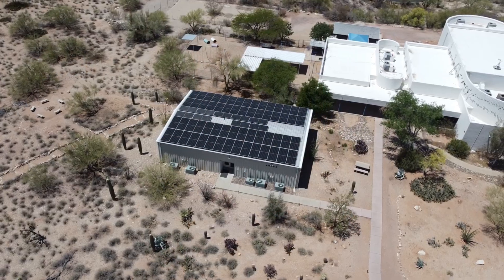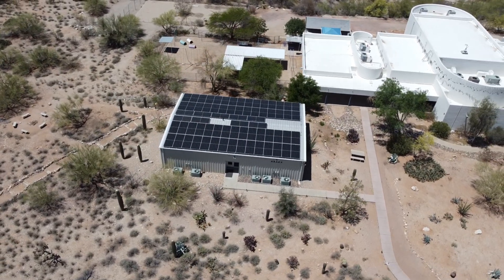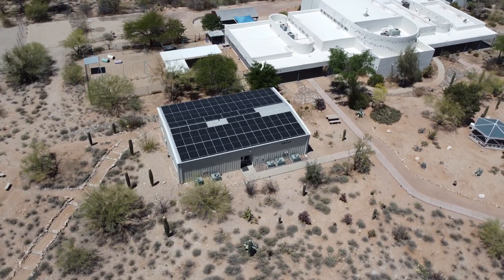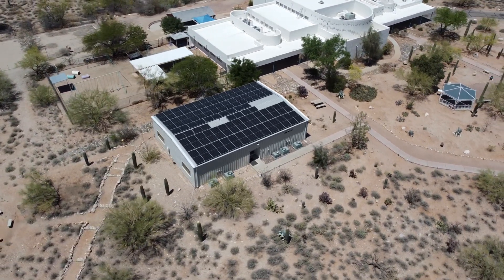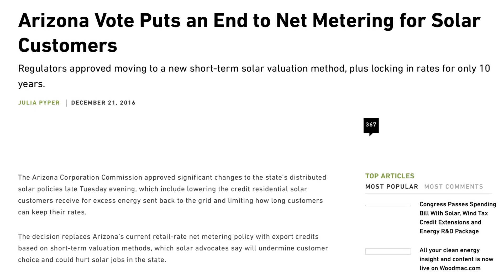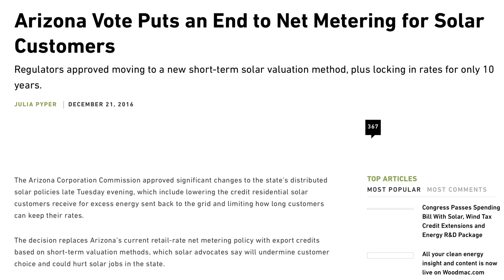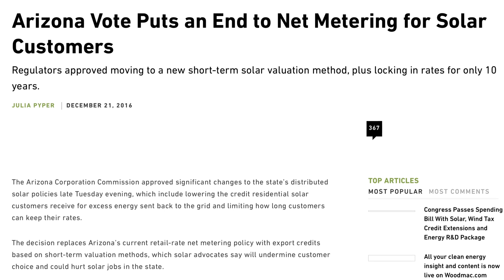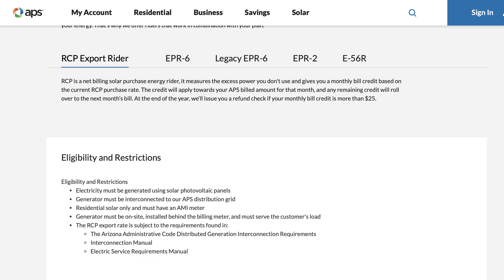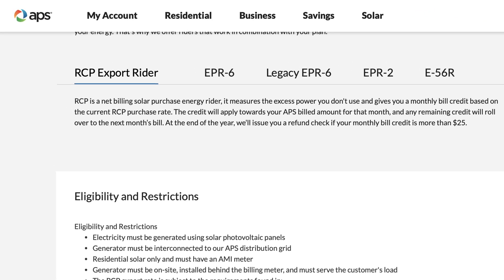Over time, solar has become so popular in Arizona that utilities really don't value homeowners' excess solar energy as much as they once did. Think of all the influx of excess energy coming in during the middle of the day when the sun is operating at peak output. Because of this, during that 2016 to 2018 timeframe here in Arizona, we really began to see utilities transition away from net metering at that full one-to-one value and move towards net billing with a reduced buyback rate for excess solar generation. This reduced buyback rate is called an export rate or an RCP — resource comparison proxy.